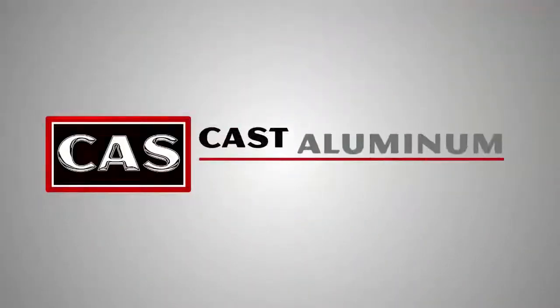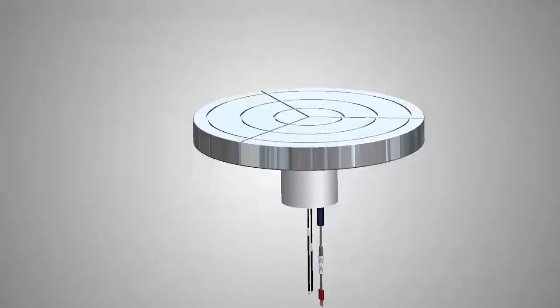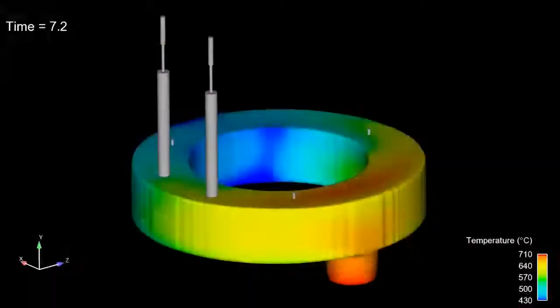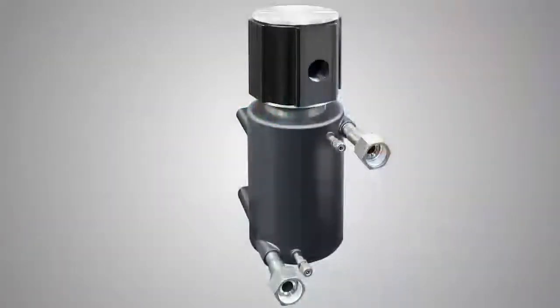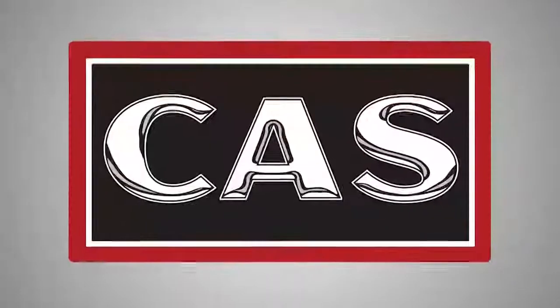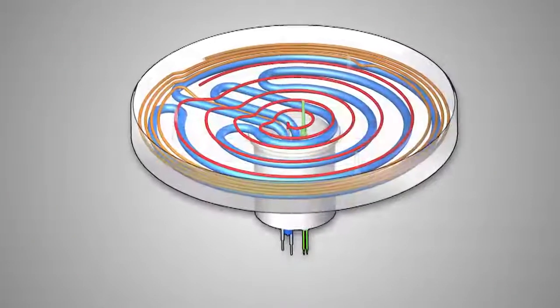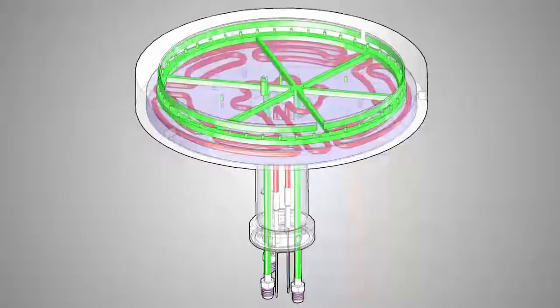Kast Aluminum Solutions — leaders in precision engineered thermal components for wafer processing. Kast delivers the industry's most advanced pedestal heater designs with multiple heating zones, integrated cooling functions, integrated gas channels, and custom surface finishes.